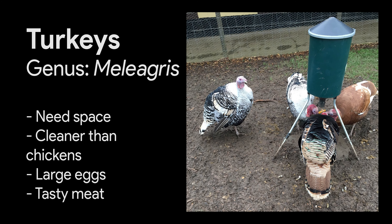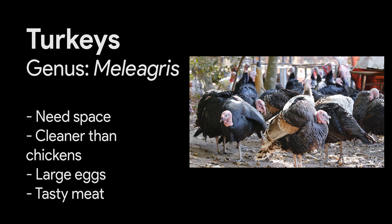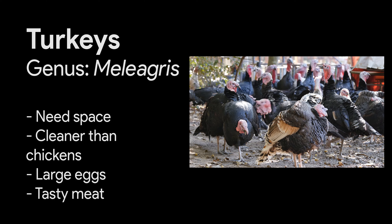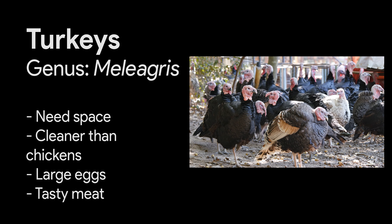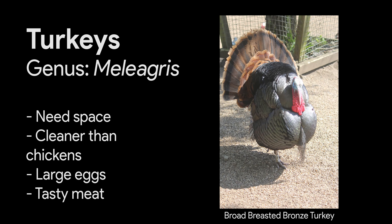Turkeys are large birds requiring a lot more space than chickens. Young turkeys can fly and need a large bird clipping, but older birds are generally too heavy to fly, though they will wander about a garden. They're cleaner than chickens and don't tend to scratch around the ground. Their eggs are much larger and excellent for baking, and the meat is extra tasty. The broad-breasted bronze turkey is a majestic-looking bird with a good growth rate and good feed conversion.